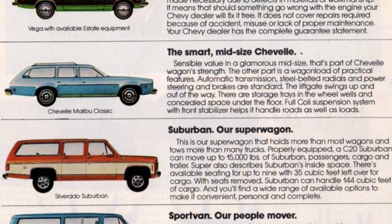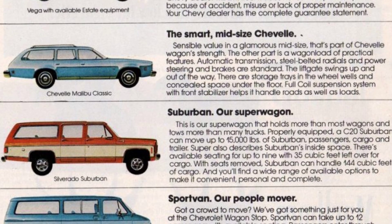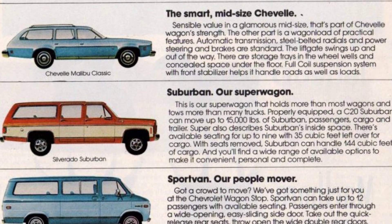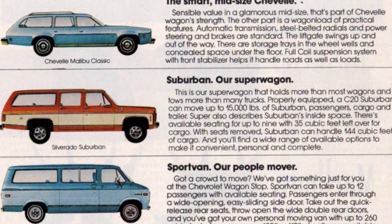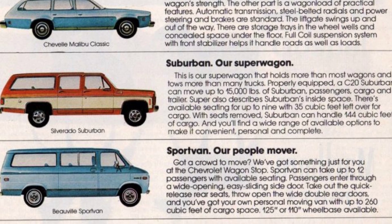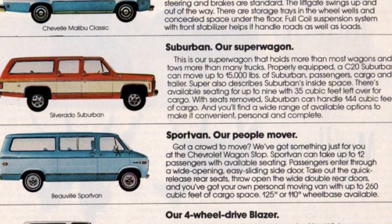Now let's take a look at the C20 Suburban, our superwagon that offers exceptional hauling capabilities. When properly equipped, the C20 Suburban can tow up to 15,000 pounds of Suburban, passengers, cargo, and a trailer combined. Inside, the Suburban provides ample space for up to 9 passengers, with an additional 35 cubic feet of cargo space. If you remove the seats, the Suburban can accommodate a whopping 144 cubic feet of cargo. There is also a wide range of available options to choose from.